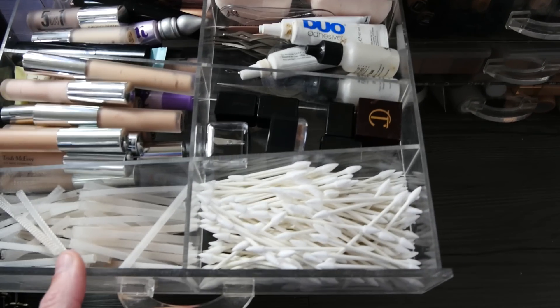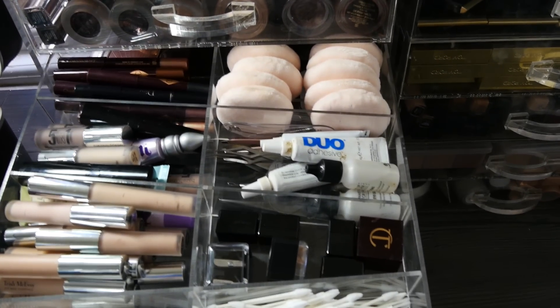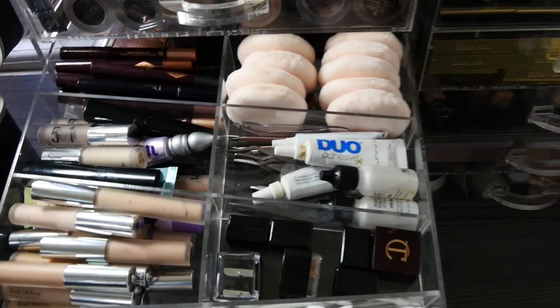This is sort of cotton buds, shadow shields, eye primers, some nicks and knacks and cream eyeshadows.